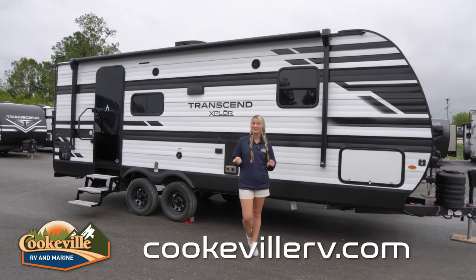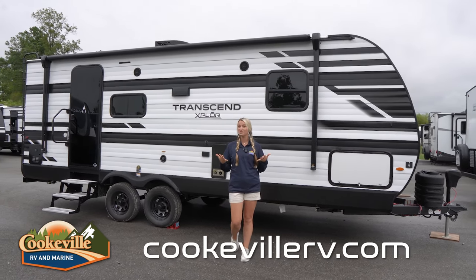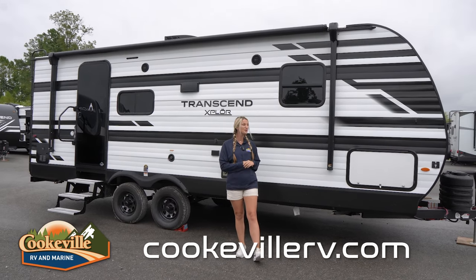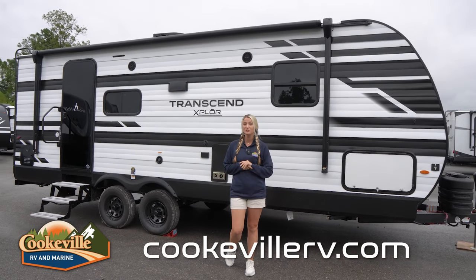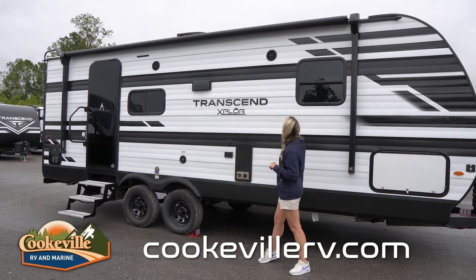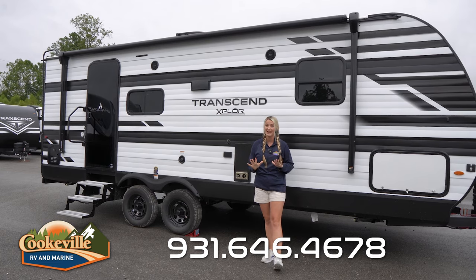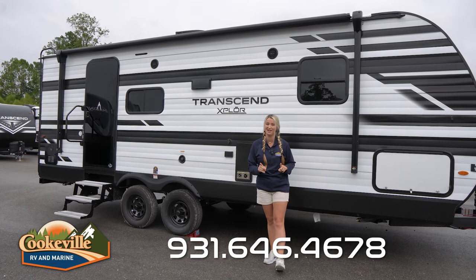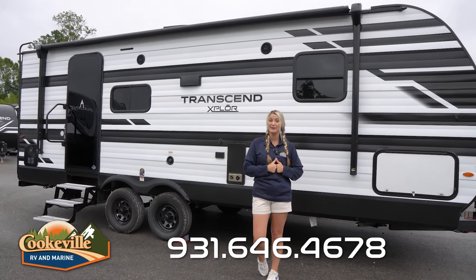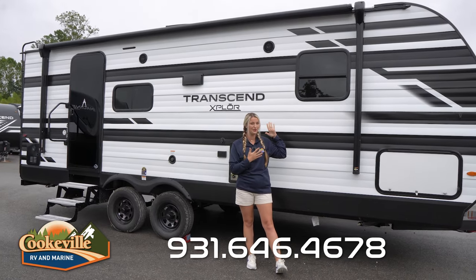We are out here on the outdoor entertainment space of this Transcend, and as you can already probably tell, there are some updates to this 2024 model. First off, we do have a different exterior color — this one is white instead of that typical gray, so it's just a little bit lighter on the outside. We also have our awning that spans pretty much the whole side of this camper, and we do have LED light strips offering plenty of light out here when it's dark.